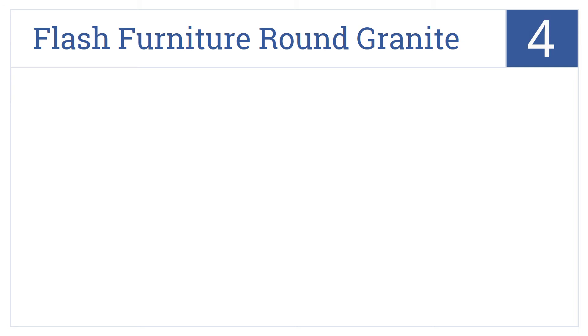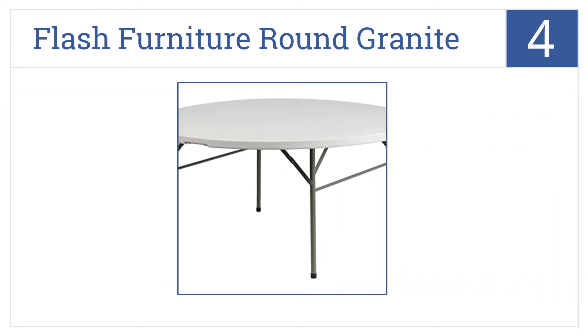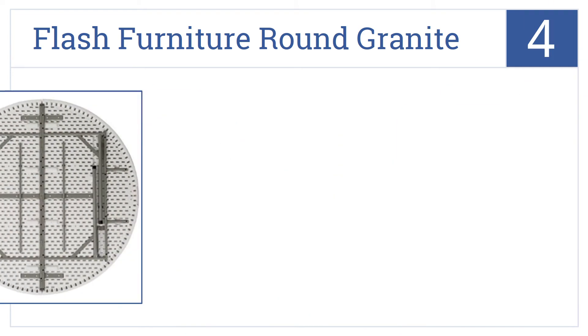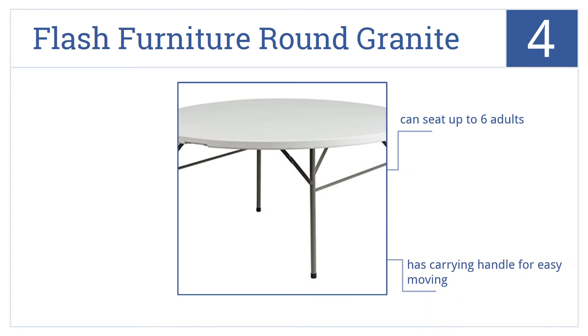At number 4, the Flash Furniture Round Granite is a stylish round table perfect for a card game or outdoor event. It includes a beautiful faux granite finish. It can seat up to 6 adults and comes with a carrying handle. However, it is a bit heavy to carry around.